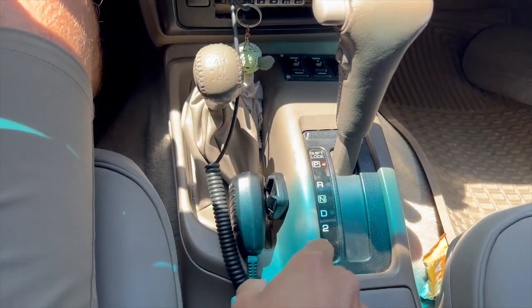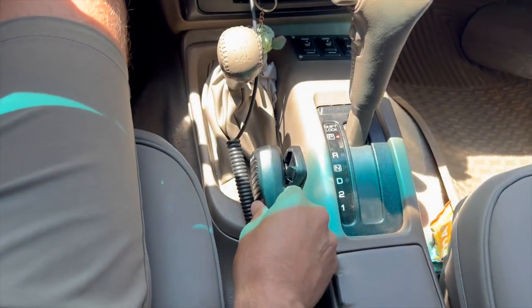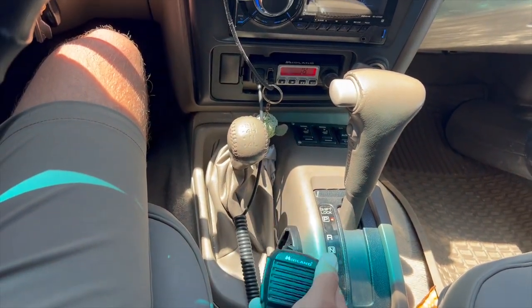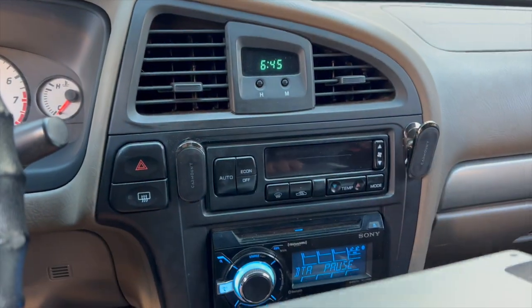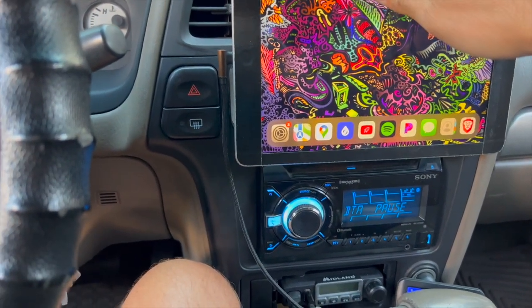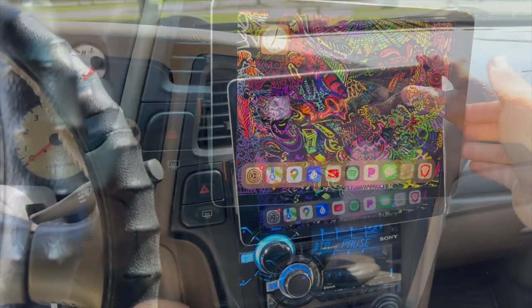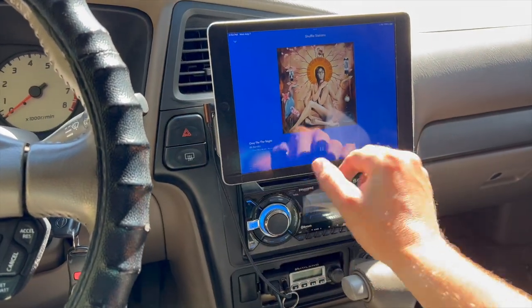Inside, I've got a Midland two-way radio for off-grid comms. I custom installed it in the dash here just to give it a little more of a stock appearance. I have a custom magnetic removable iPad infotainment screen for navigation, music, YouTube, Netflix, or whatever. I've tested this off-road extensively and you can definitely see it's not going anywhere. This feature especially makes the truck feel way more modern, like a new car, even though it's 2004.